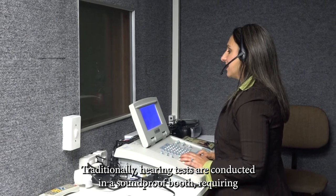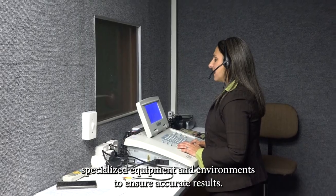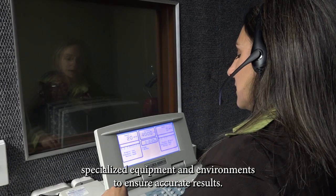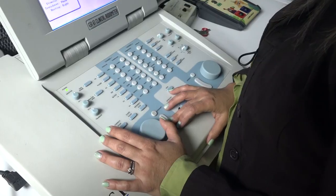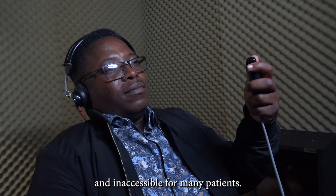Traditionally, hearing tests are conducted in a soundproof booth, requiring specialised equipment and environments to ensure accurate results. This setting, while effective, is often inconvenient and inaccessible for many patients.